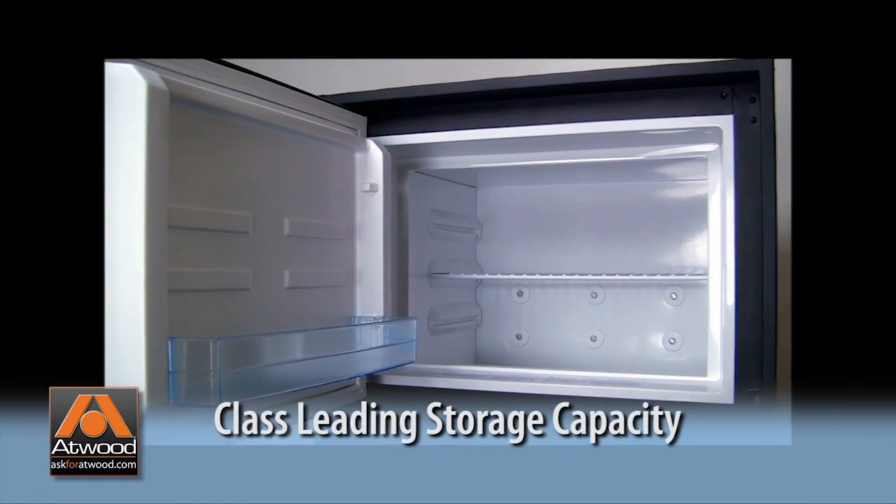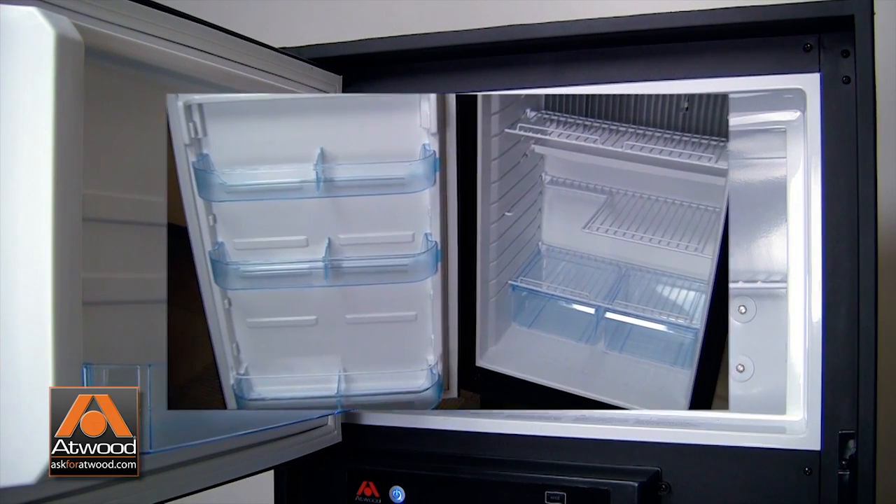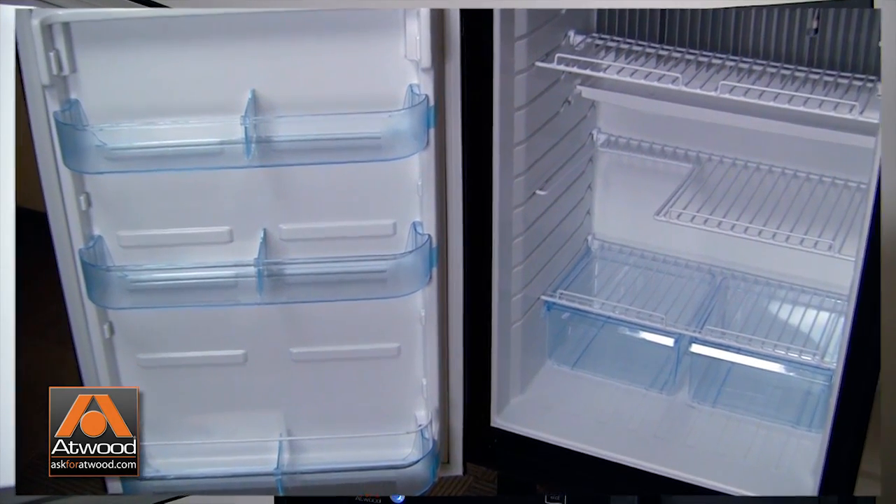Atwood helium refrigerators are available in industry-leading seven and eight cubic foot class sizes, which offer up to 10 percent more interior storage capacity.